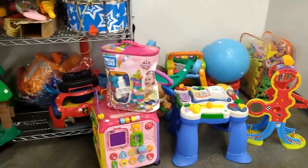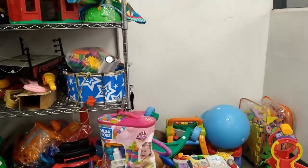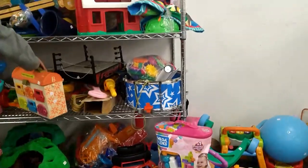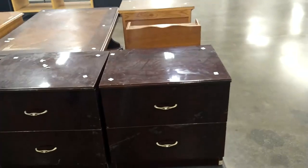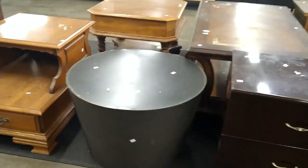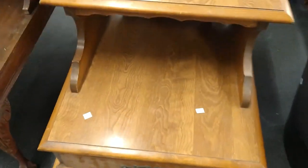Now we're in the section where they keep all the big toys — forgive the noise, I have someone right next to me rummaging through the section. I decide to take a look at their furniture section. They have some really interesting pieces here, like this walnut end table — the kind that would go on either side of your couch.